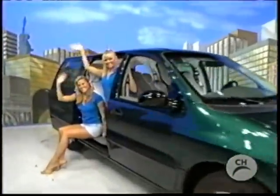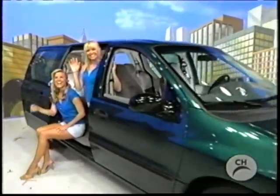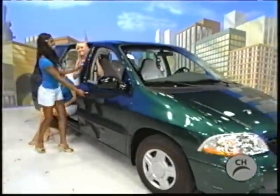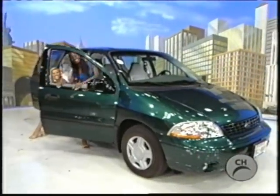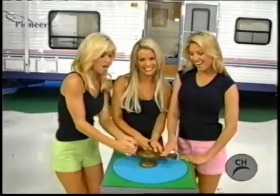Further your travel adventures by traveling in this brand new van — the Ford Windstar with seating for seven and plenty of cargo room. This four-door minivan comes with a 3.8 liter engine, four-speed automatic transmission, and air conditioning.